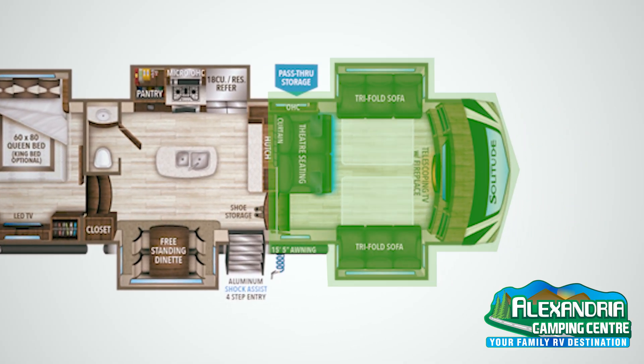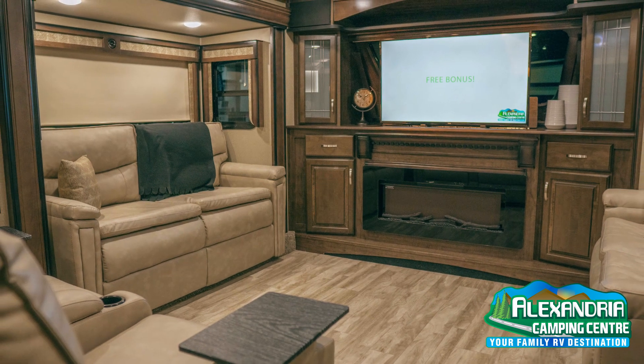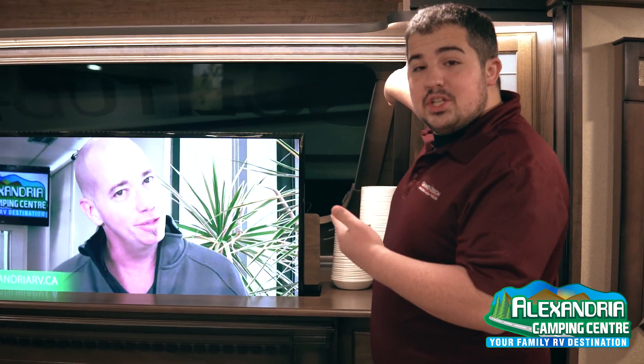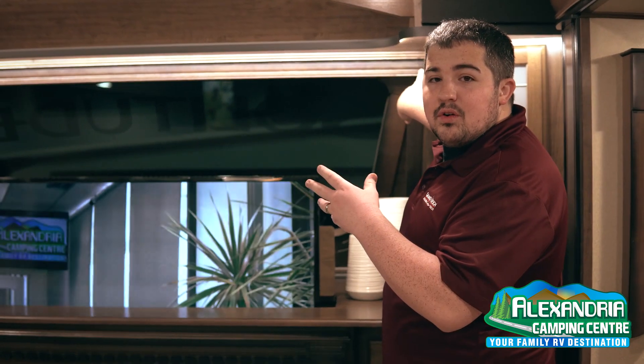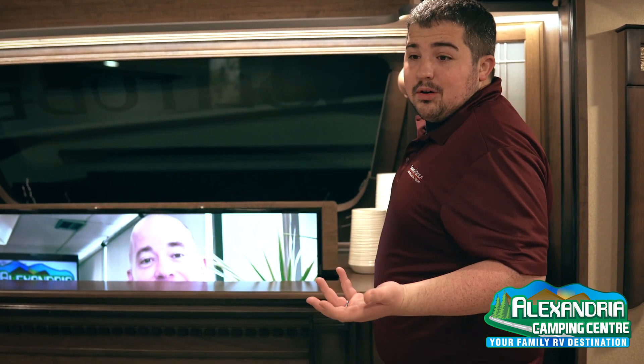This 380 is a front living room model and it features a really nice entertainment center up here with a nice big TV. What's great about this is if you're not the kind of person who likes to go camping and watch TV, this is easily recessed into the cabinet, and there's actually a really nice front windshield that you can look right out over the campsite or wherever you park this.